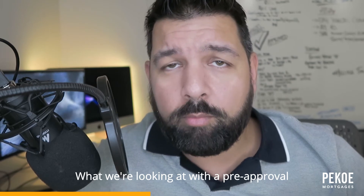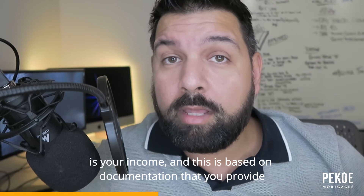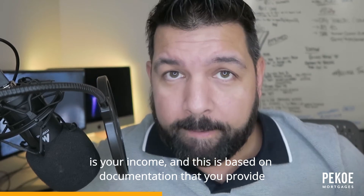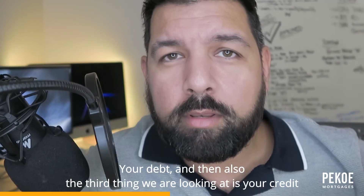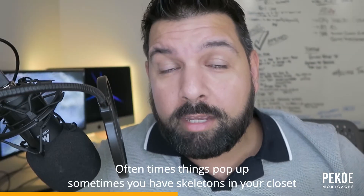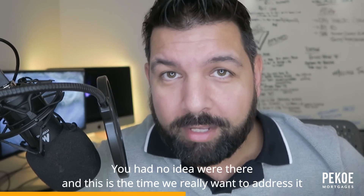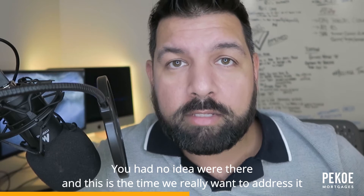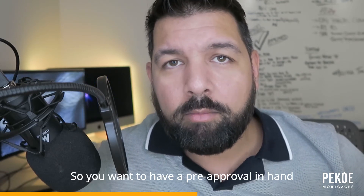What we're looking at with a pre-approval is your income — and this is based on documentation that you provide — your debt, and also your credit score. Oftentimes things pop up; sometimes you have skeletons in your closet you had no idea were there, and this is the time we really want to address them.